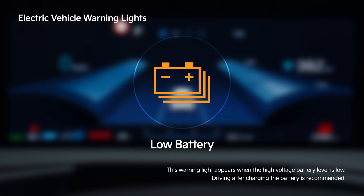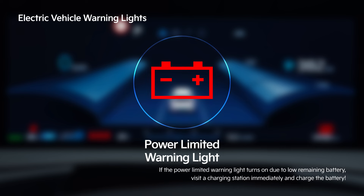If the remaining high voltage battery level is low, the low battery warning light turns on. If the battery is discharged or the charging device is broken, the power limited warning light turns on.